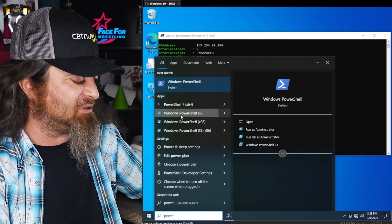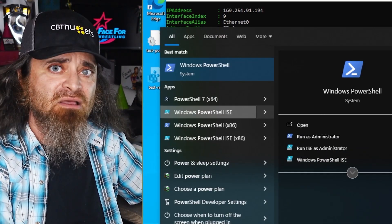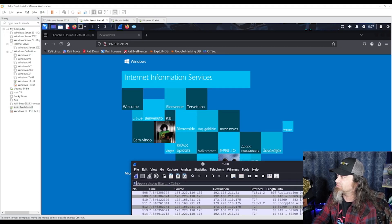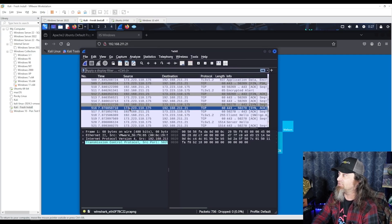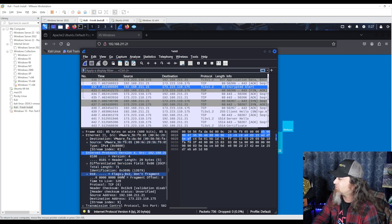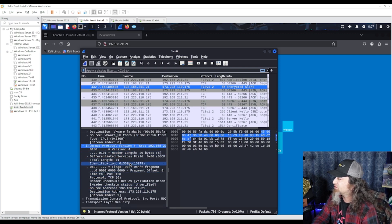Through hands-on practice, you'll develop a strong ethical hacking mindset while mastering reconnaissance, exploitation, and post-exploitation techniques. This course is ideal for newcomers to cybersecurity or IT professionals looking to transition into security roles.